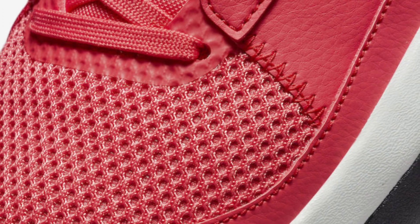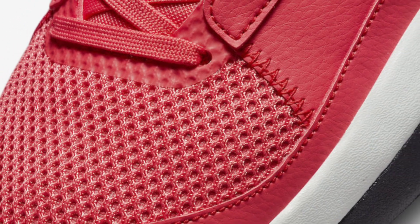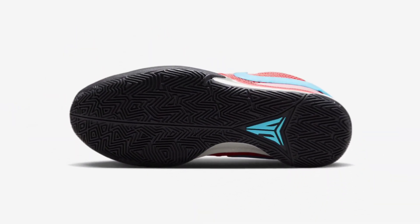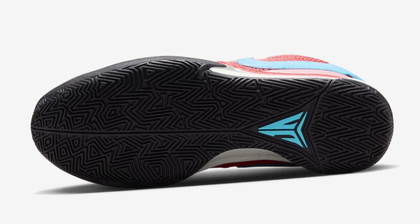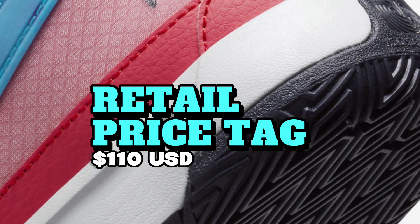The shoe will also be available only in men's sizing. Look for the Nike Yaw One Ember Glow to release on July 3rd at select Nike Basketball retailers and Nike.com. The retail price tag is set at $110 USD.